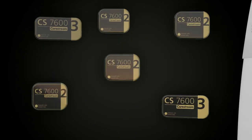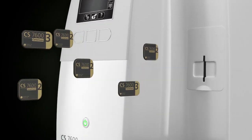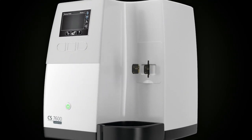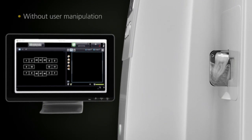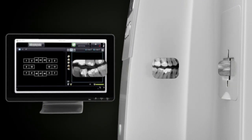Scanning a full mouth series can be tedious, but with Scan&Go technology there's no longer a need to follow a specific protocol or remember which plate goes with which tooth. All the plates can be scanned in any order. The images are then sent and mounted to the right position on the computer without any user manipulation. The system does everything for you.